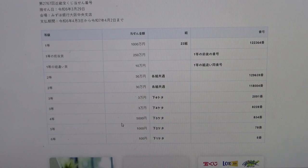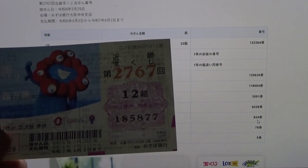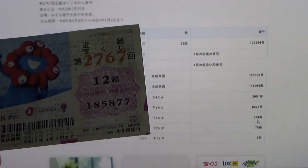To win the fourth prize, Gosen-en, the last three numbers of your ticket must be 8, 3, 4. Mine are 8, 7, 7. No good.